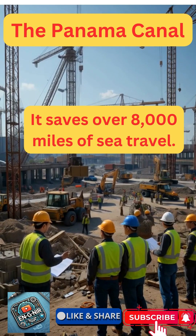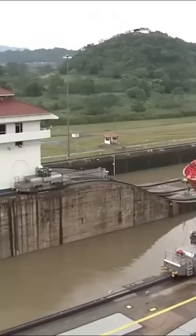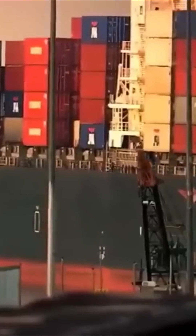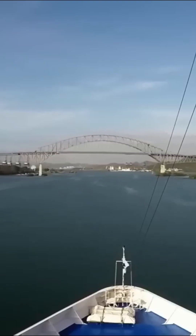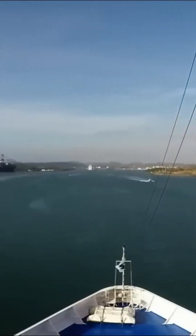The Panama Canal cuts over 8,000 miles off the journey between the Atlantic and Pacific, saving ships weeks of travel, fuel, and cost — a true game-changer for global trade. Each year, more than 14,000 ships navigate this vital waterway, saving nearly 8,000 miles of travel around South America.